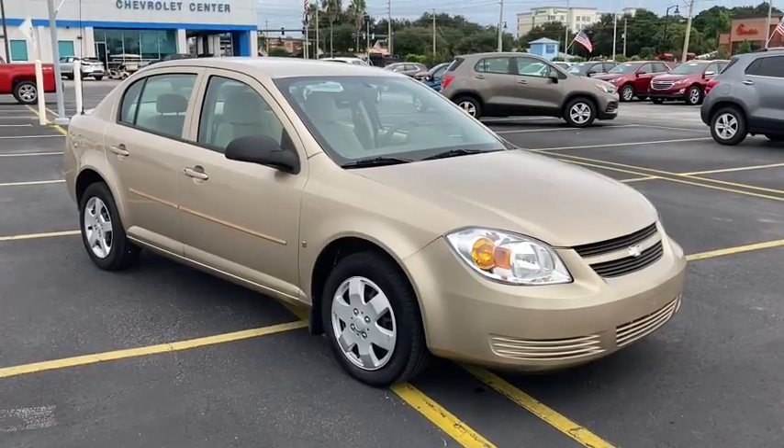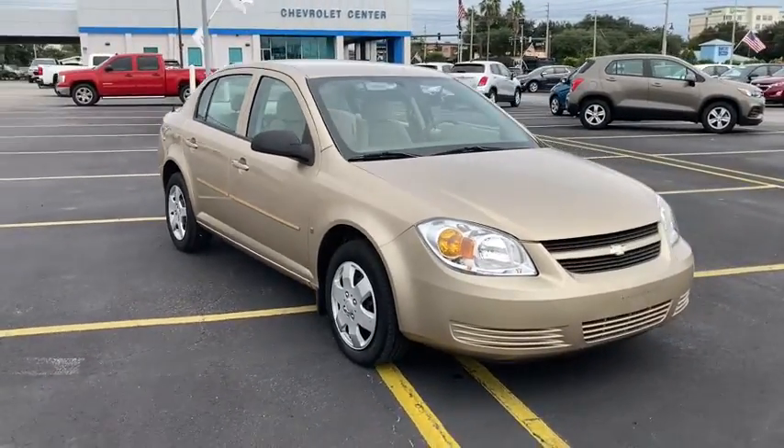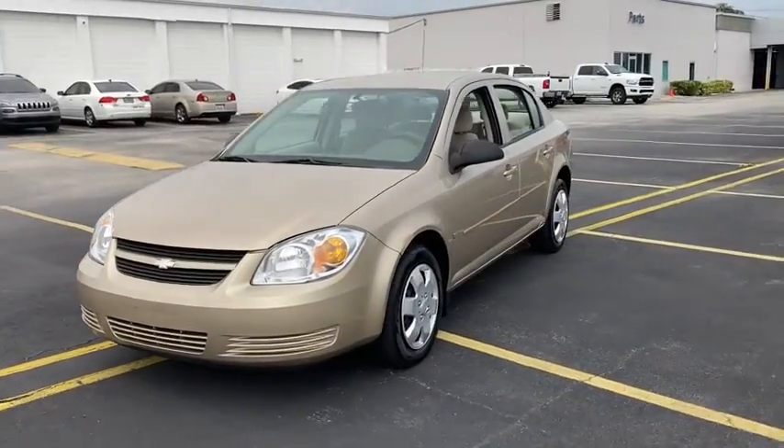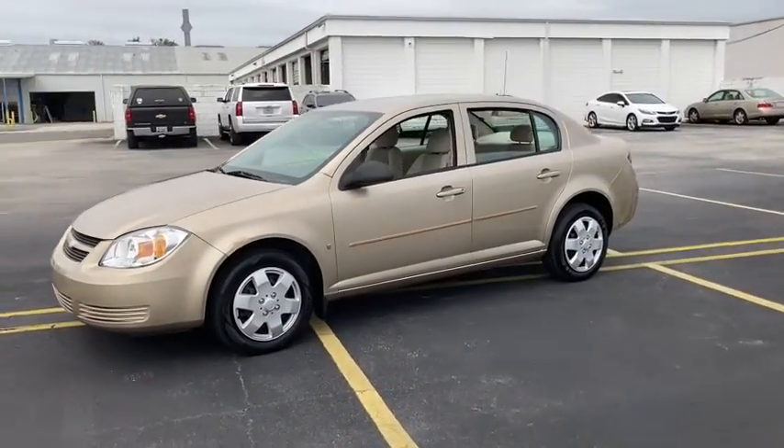Looking for the right vehicle? Check out the 2007 Chevrolet Cobalt. The Chevy Cobalt has awesome fuel economy, smooth ride, quiet cabin, and excellent performance.